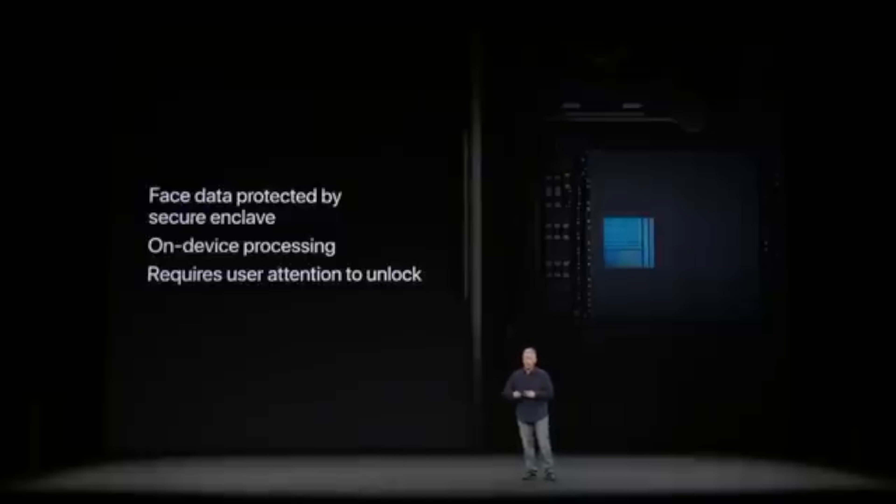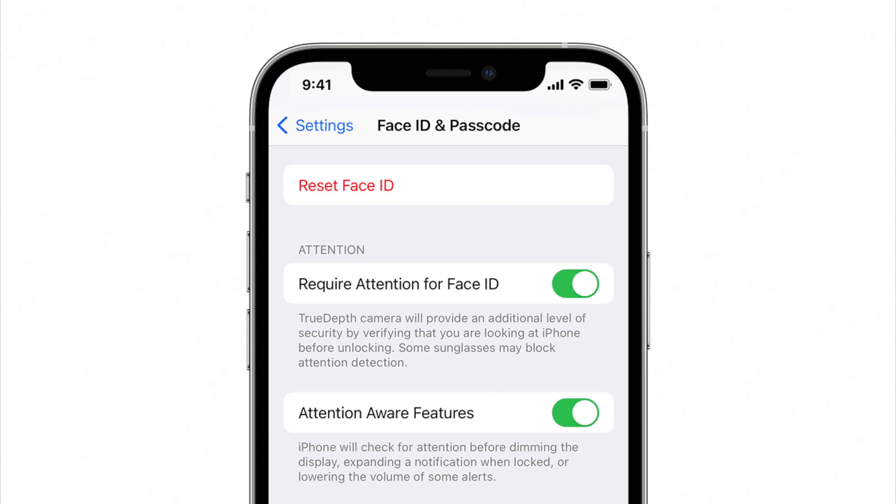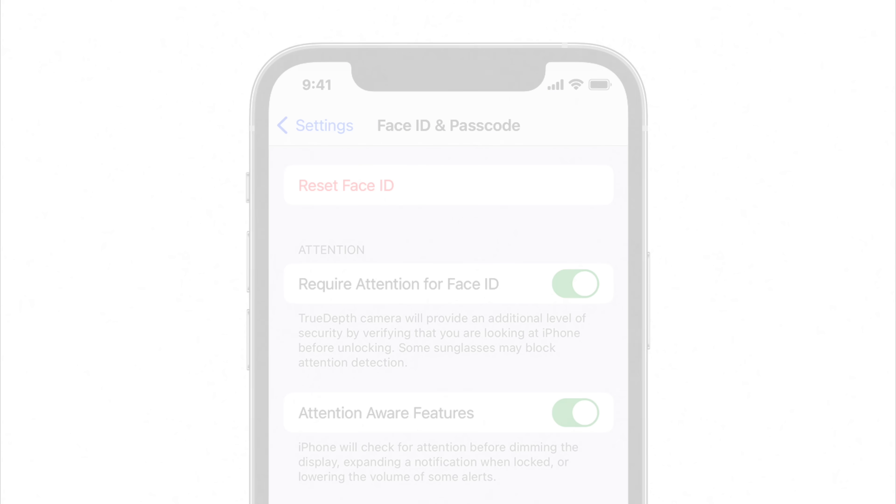All the mapping data of your face is stored locally on iPhone's secure enclave, so no one, not even Apple, has access to it. But if you'd still prefer to turn this feature off, you can simply flip the toggle in settings. This is Greg with Apple Explained, thanks for watching till the end, and I'll see you in the next video.